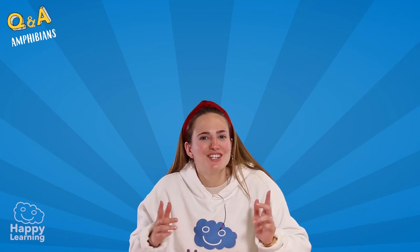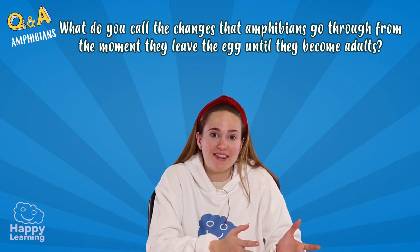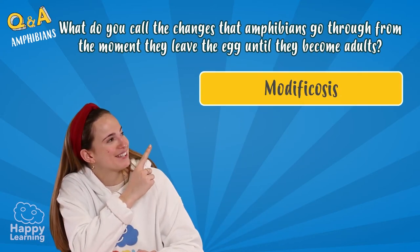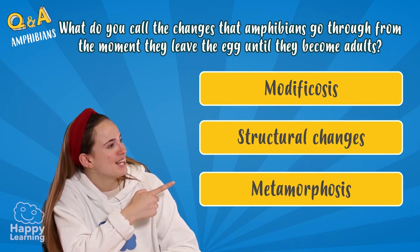Now I'm going to ask you a very easy question. Do you know what we call the changes amphibians go through from when they leave the egg until they become adults? One: modificosis. Two: structural changes. Three: metamorphosis.